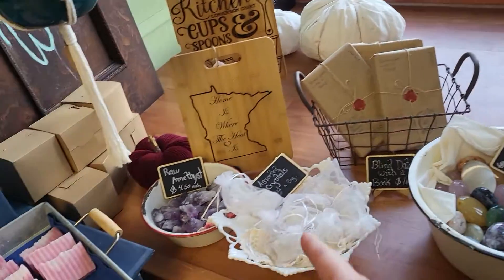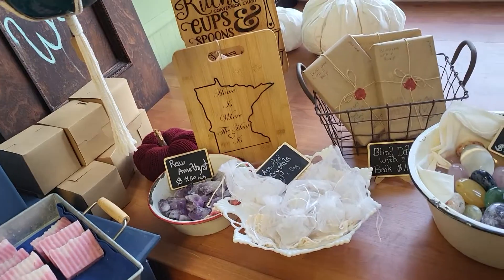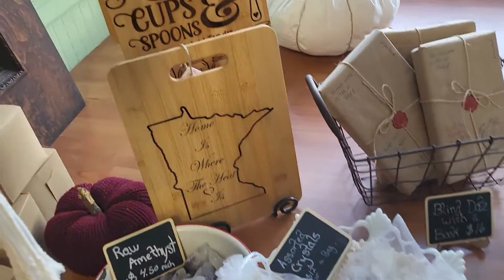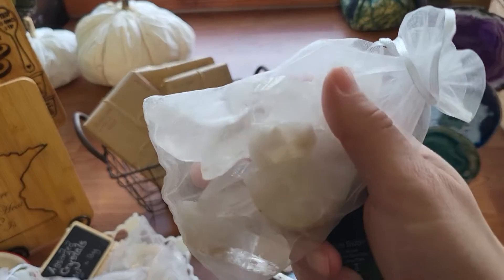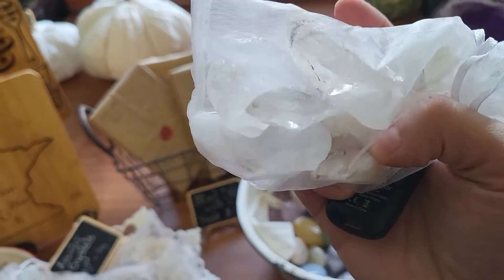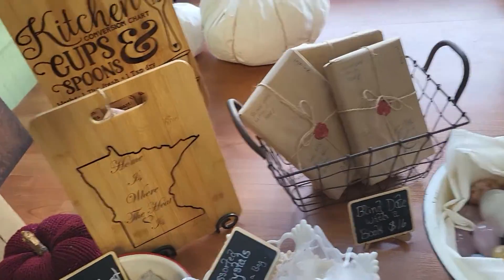I have my palm stones and assorted crystals. These are all crystals in this bag that we mined — it's about a half a pound, so you get various points in these bags, and quality crystals. It's a great deal — these are $12.